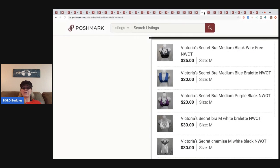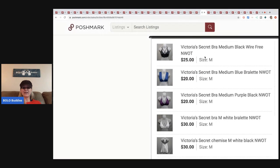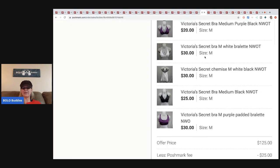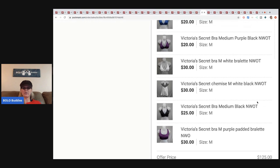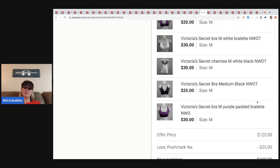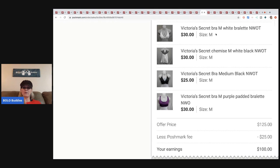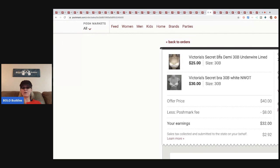The next items are these Victoria's Secret bras — the buyer bundled all seven of them. They paid one shipping price of seven dollars and eleven cents. I sold the lot for one hundred twenty-five dollars, Poshmark took twenty-five, so I got one hundred dollars for seven bras. These came from a discount store — they are marked through so they cannot be returned to the store, meaning they're new without tags. One hundred bucks, love it!